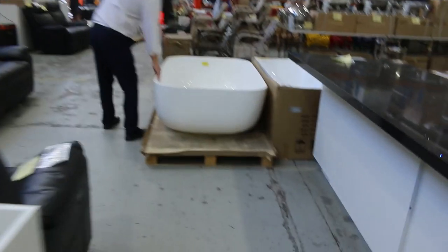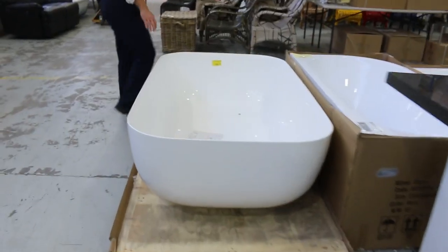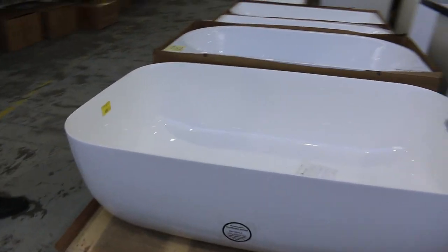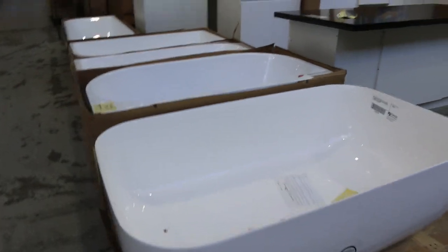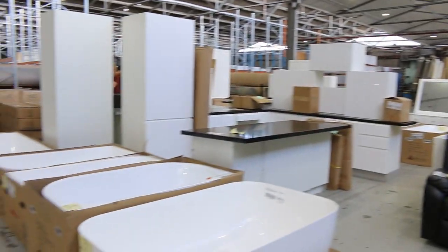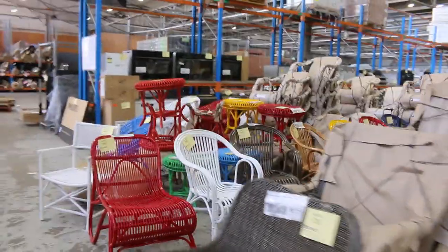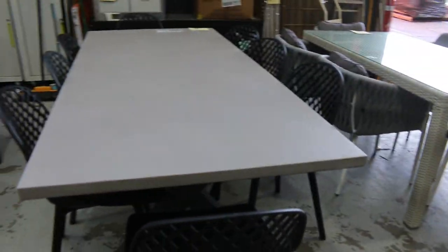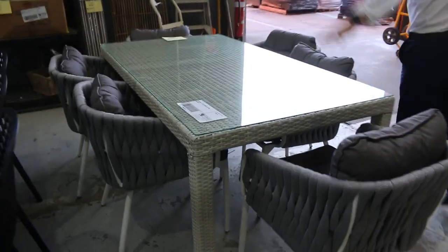This bath is absolutely beautiful as well. It's an extra large — called a twin bath — 1550 by 950. Big bath there, absolutely beautiful. Lot 34, that'll be a great buy for someone. Down the back here, I've got a few ex-display dining settings. Lot 429 is one of the concrete dining settings with some beautiful chairs — quite nice, those ex-display dining settings. Another bath there, and lots of bed heads as well.